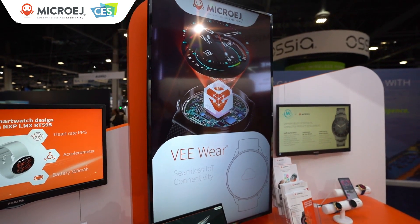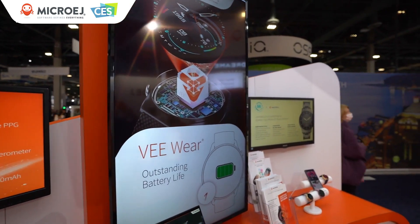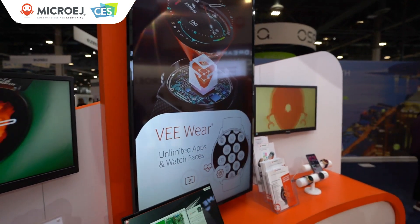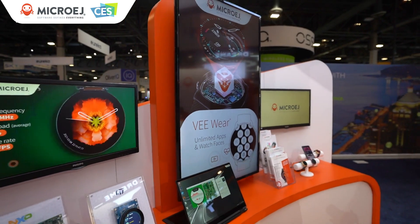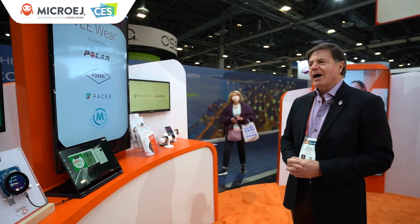The other component of VWare is that we now have a relationship and partnership with two special companies. One is Facer, which gives access to well over 500,000 watch faces, which again extend the use and behavior of watches.